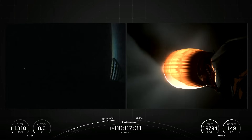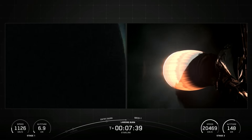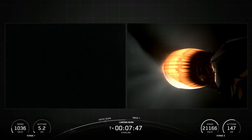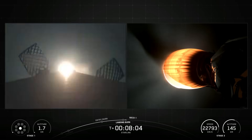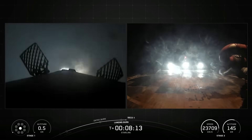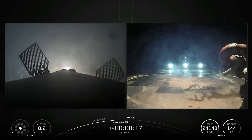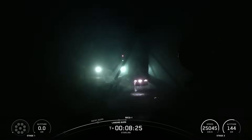Stage 1 transonic. Stage 2 transonic. Stage 2 is in terminal guidance. Stage 1 landing like a bullseye. Stage 1 landing confirmed. Stage 2 FTS safe. Stage 1 landing confirmed.